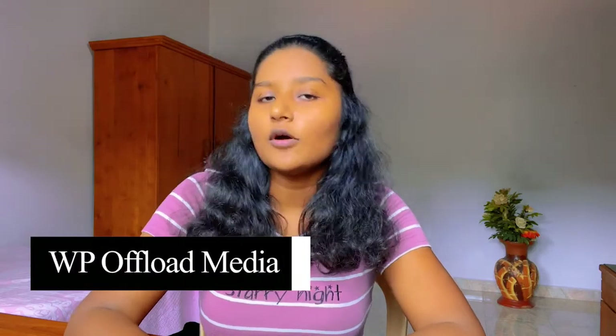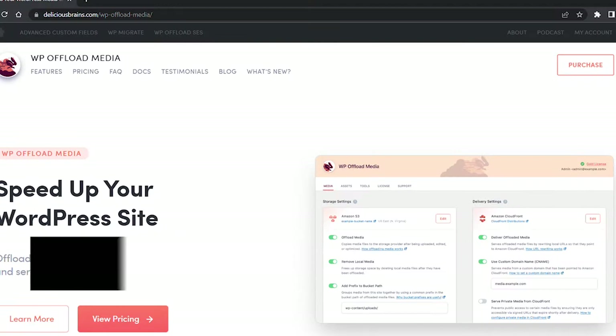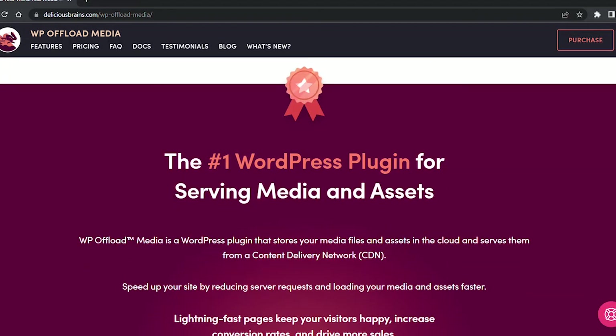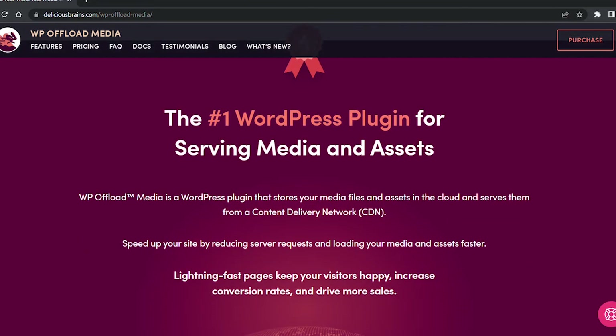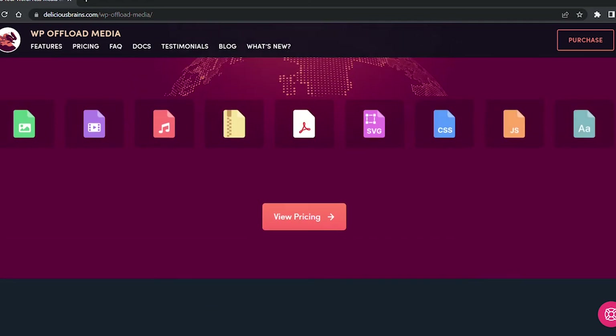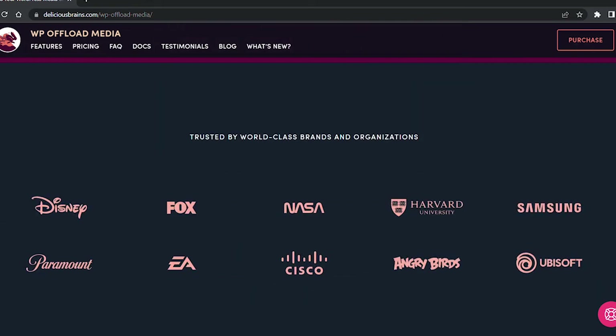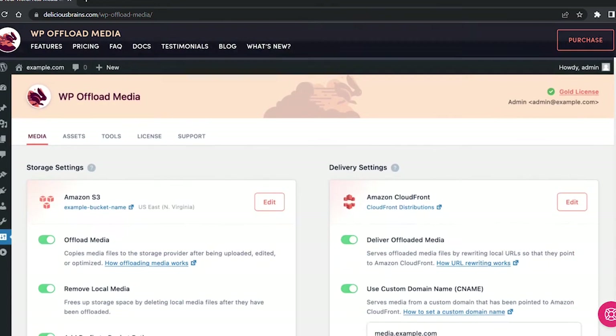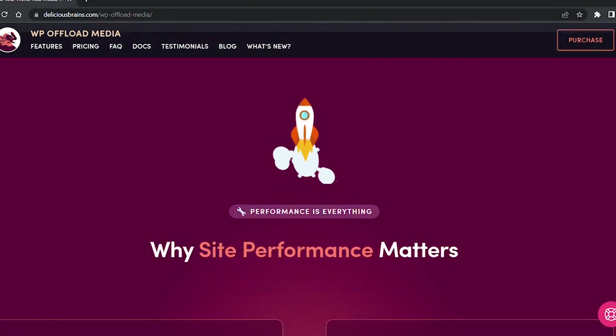The next plugin is WP Offload Media. WP Offload Media is an easy-to-use cloud storage plugin that syncs up with various cloud storage providers. It automatically copies your images, videos, documents, and other media to your cloud storage provider of choice, then replaces the URL with the cloud-hosted version of the media. This ensures you have copies of your media stored in the cloud for safekeeping, and it can also speed up your website loading time, similar to CDN services.